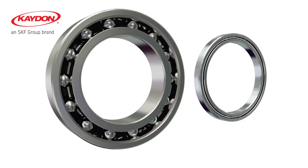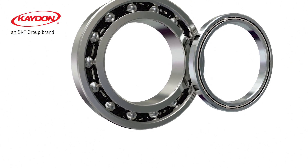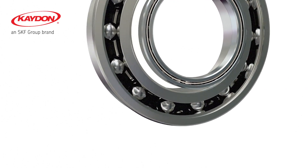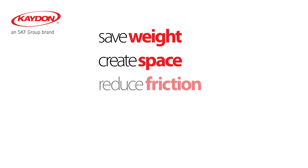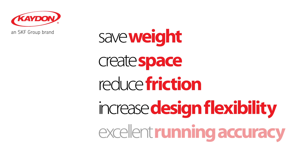K-Don invented the thin section bearing in the 1950s. In many applications, a single thin section bearing will do the job of a bigger, heavier bearing. K-Don really slim bearings save weight, create space, reduce friction, increase design flexibility, and provide excellent running accuracy.